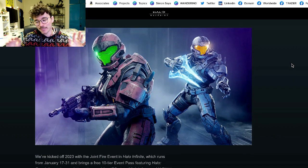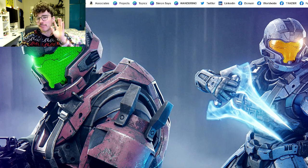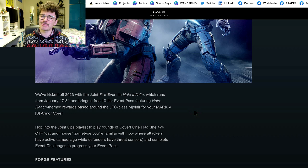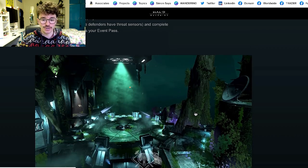Customization in Infinite is not perfect, but those orange and green visors look so good. Visors are cross-core customization now, so you can use them on any of your Spartans. I'd recommend doing the 10-tier free event. The Joint Fire game mode — the covert one-flag CTF where one team has active camo and the other defends with swords — is legendary. I really enjoy it.